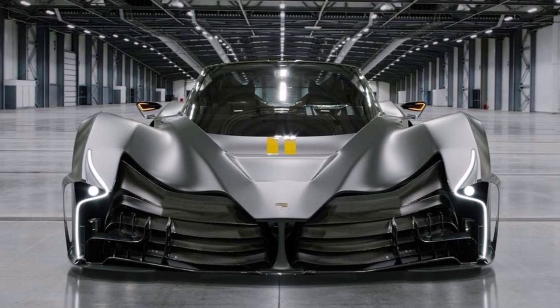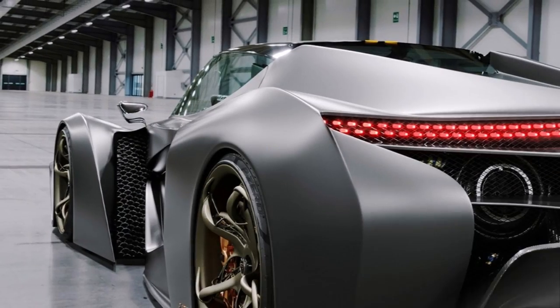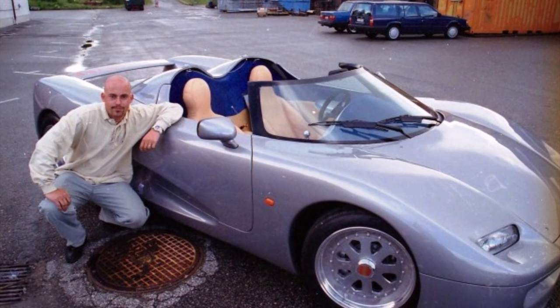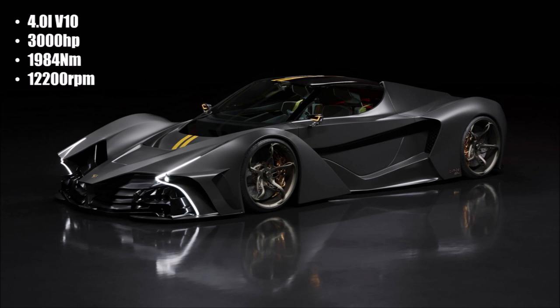Let's look at the engine first. Small sports car manufacturers that built their first car would usually start with an existing engine of a bigger car brand, like Koenigsegg did with Audi and Ford engines. But the Chaos uses a new and unusual turbocharged 4L V10 engine with 3000hp and 1984Nm of torque.